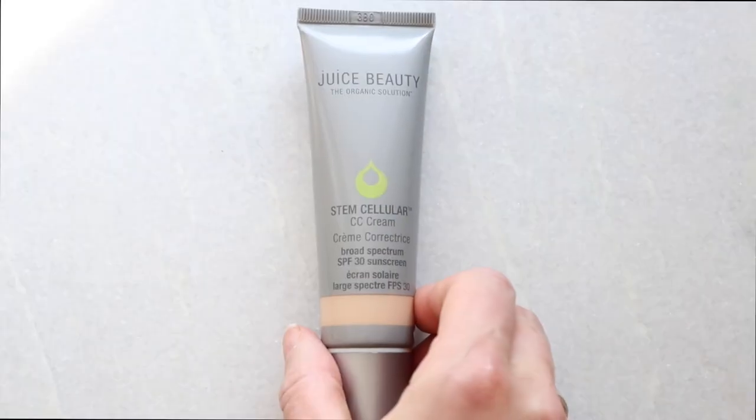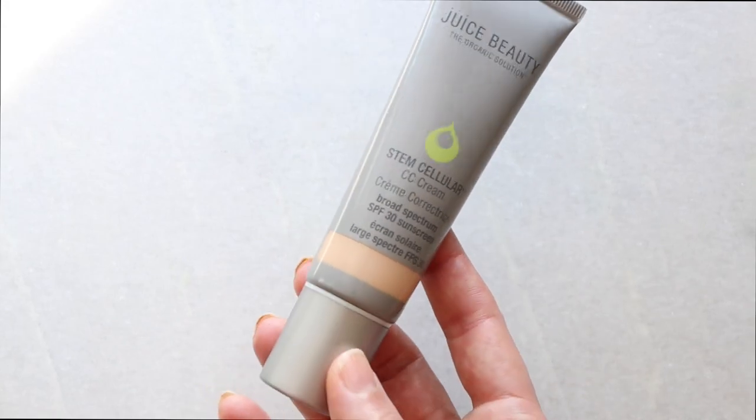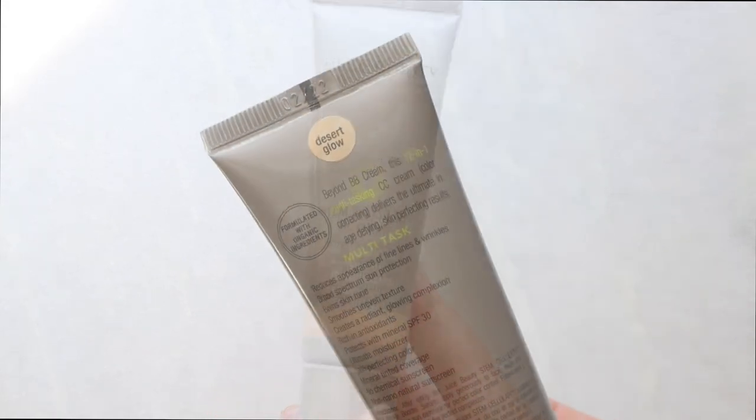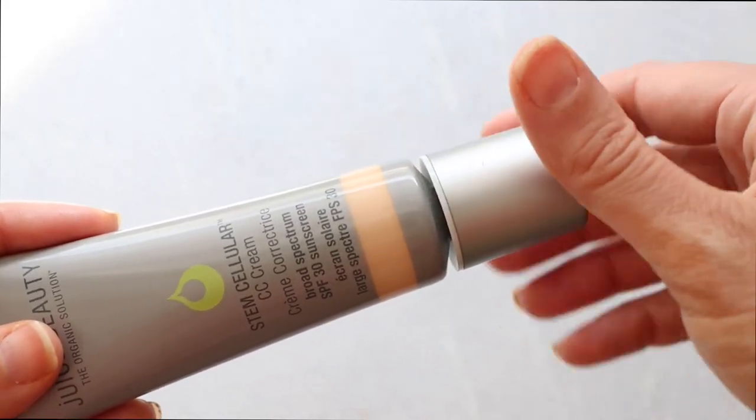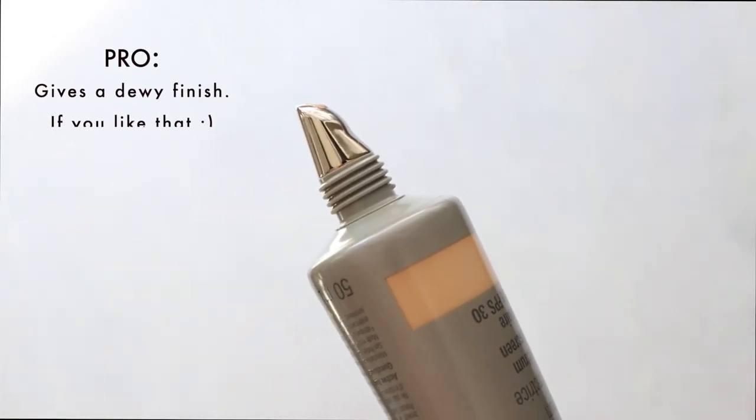To talk about those in the pros and cons now — I did not find this to be thick. I don't know if the formula has shifted since I initially reviewed it; it's been a couple of years. I did not find this to be thick at all. I found this to be a very lightweight formula that gave sheer to light coverage. I do think it gives a glow — the claim is that it gives you a radiant glow.